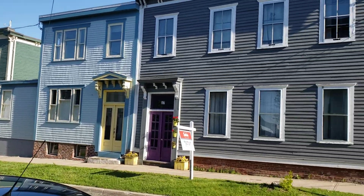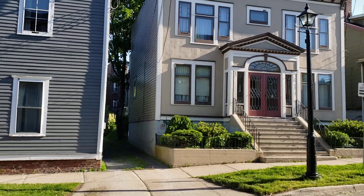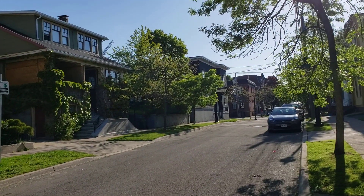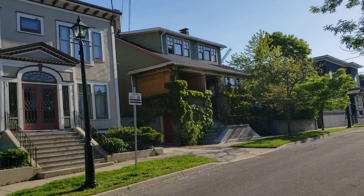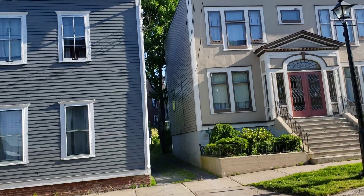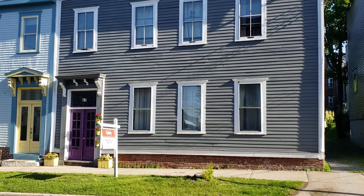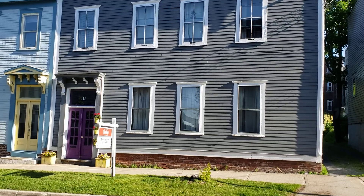Beautiful street — one of the best residential streets in St. John in the uptown area. Well-kept properties, the majority owner-occupied. This property is 1719 Orange Street, now available. List price is $239,000. Watch for it on MLS. Have a great June.